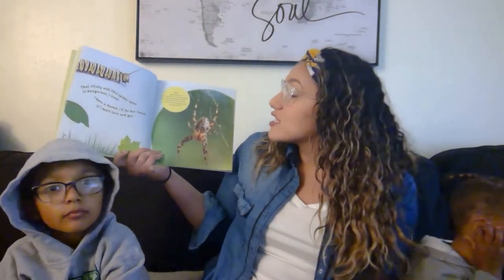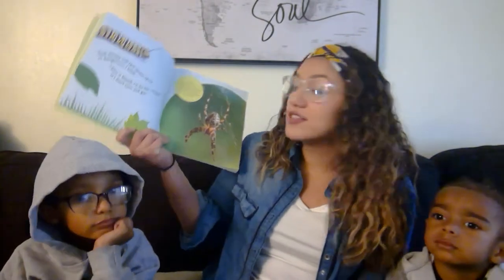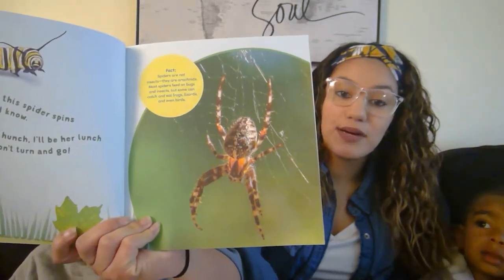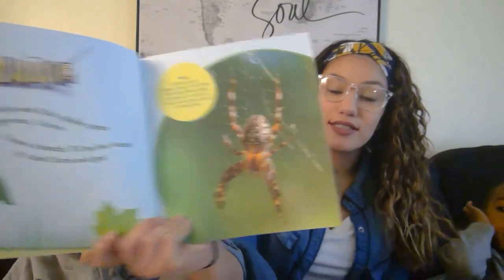Alright, so our fact about spiders today — because we've been learning all about bugs and insects — but guess what? A spider, spiders are not insects. They are called arachnids. There is our spider. That is our fact about spiders today.